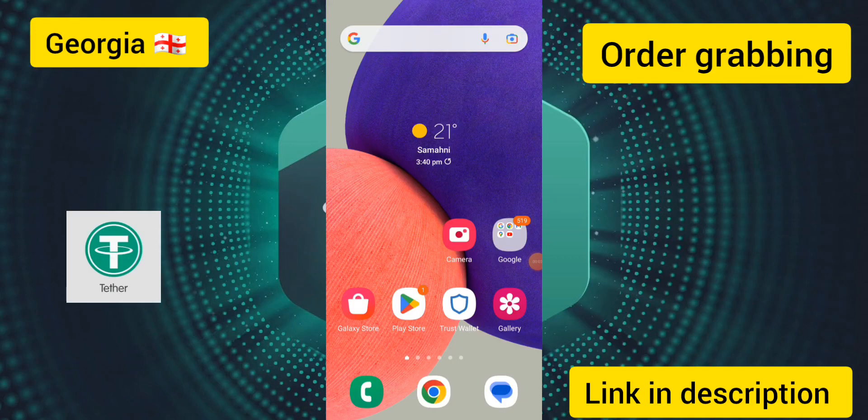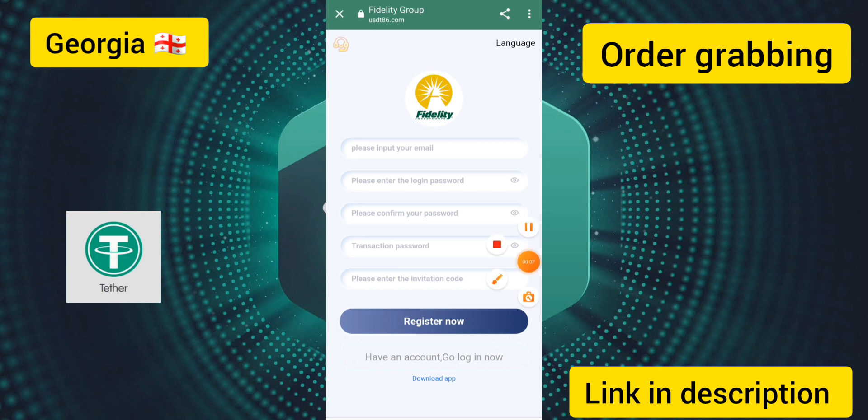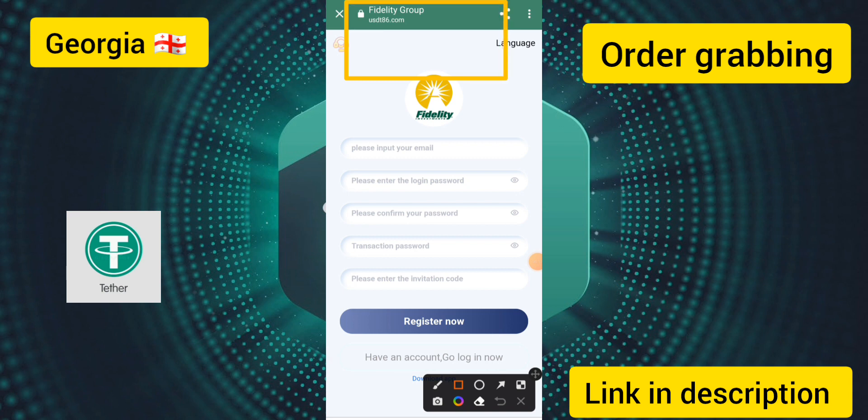Hello guys, how are you? I am fine, hope you are good too. Today I am showing a big USDT order-giving site and USDT earning platform. Today the site description name is usdt86.